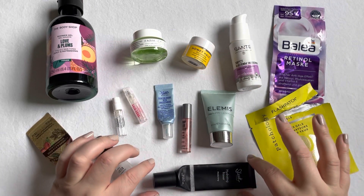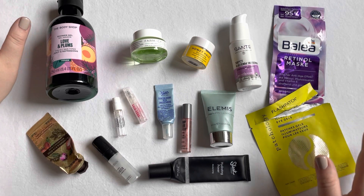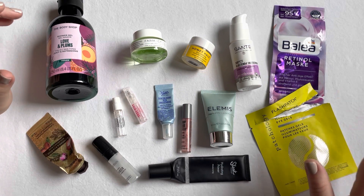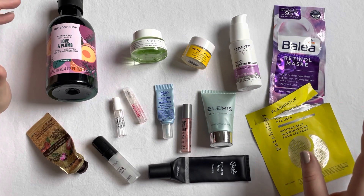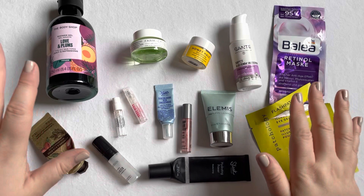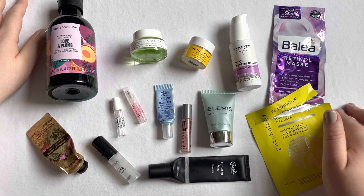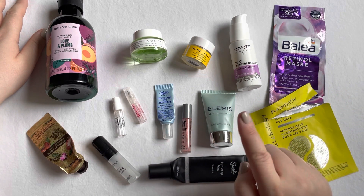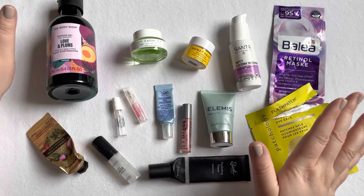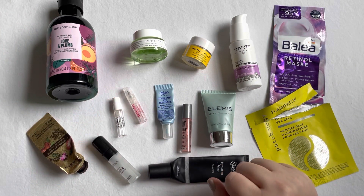So there you go — those are all the items I used up within the month of April. I don't have any declutters this month, but I think I managed to use up quite a lot considering I was on holiday and didn't bring too many items with me. Let me know if you've tried any of these before, and that's it for this video — I hope you enjoyed it and I wish you a very nice day, bye!